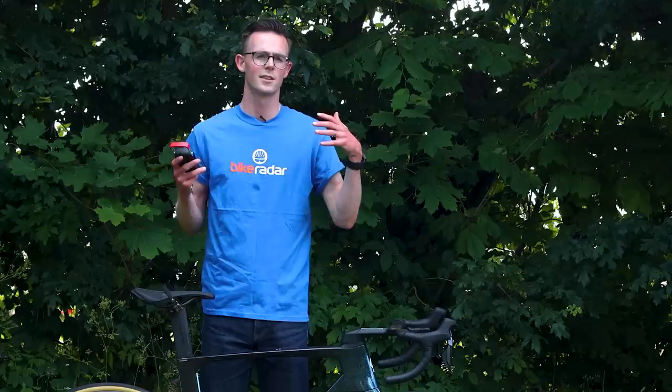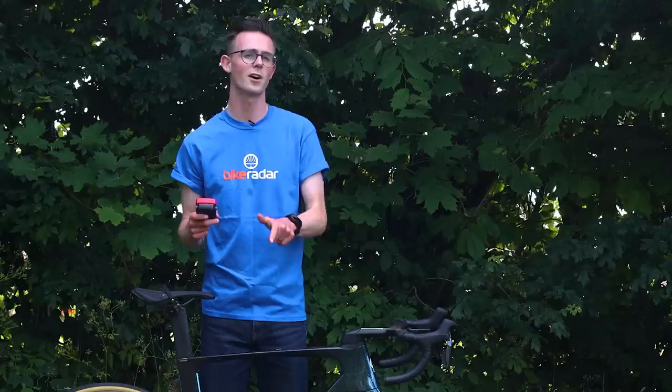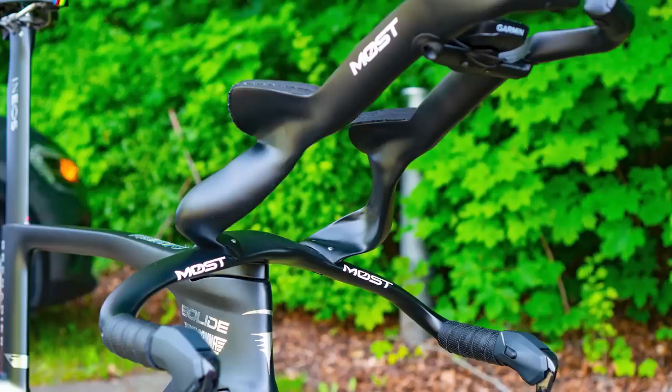7.71 kilos — that's a little bit over the UCI's weight limit of 6.8 kilos, but this is an aero bike. I don't think it's really going to make a difference to performance, especially not in the flat terrain of Denmark, but we might see some riders from Team DSM switch over to the Addict RC for the more mountainous stages.